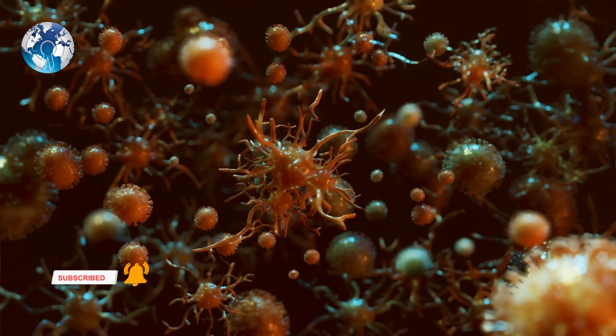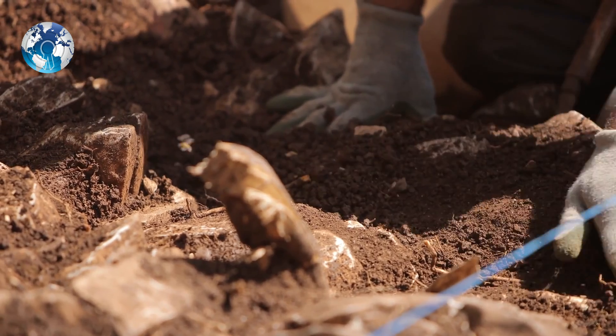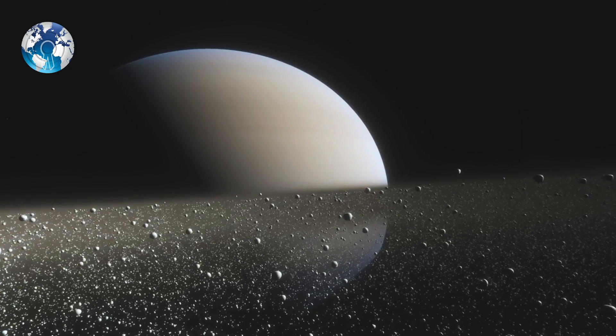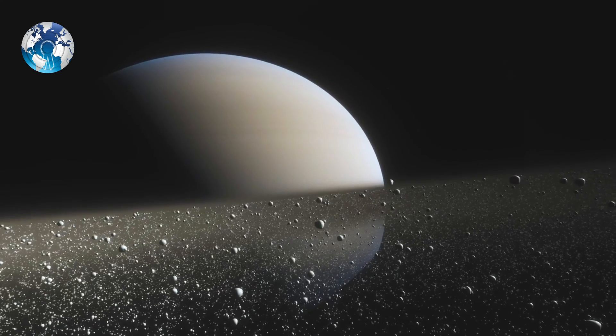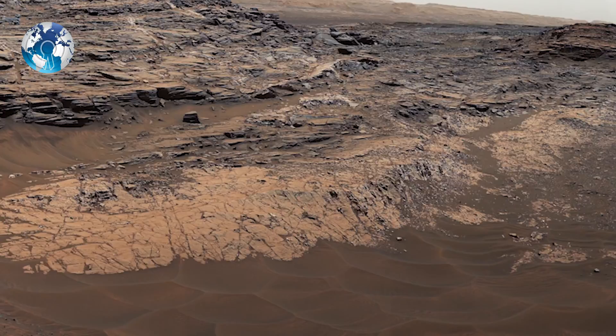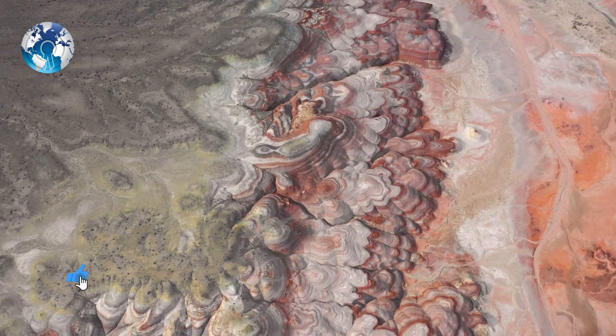Tarnas and his colleagues also estimated the potential richness of life in the Martian underground and found that as many as a million microbes could exist in a kilogram of rock — comparable densities to what geologists have found in Earth's subsurface. The most habitable meteorite sample analyzed appears to be made of a rock type called regolithic breccia. These are thought to come from the southern highlands of Mars, which is the most ancient terrain on Mars, says Tarnas.